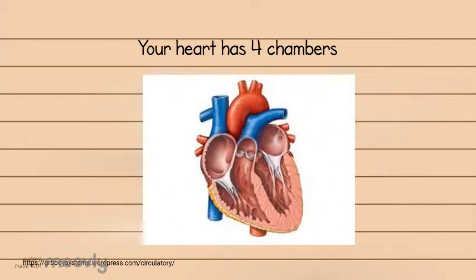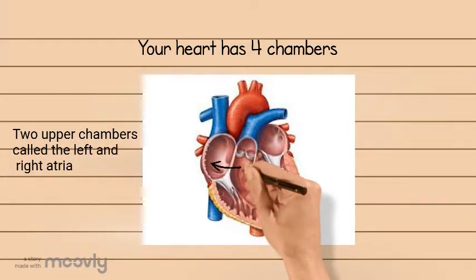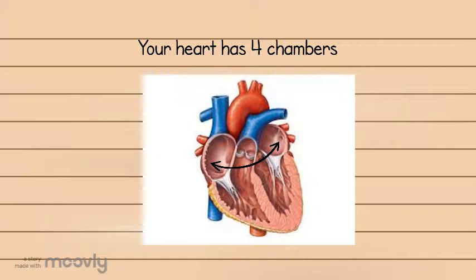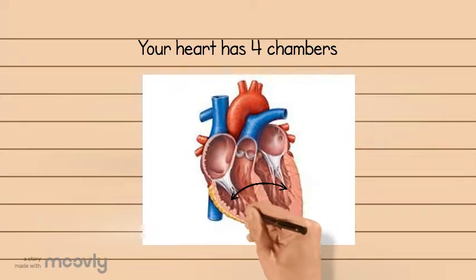Your heart has four chambers. The two upper chambers are called atria — there is a right atria and a left atria. The bottom two chambers are called ventricles — you have a right ventricle and a left ventricle.